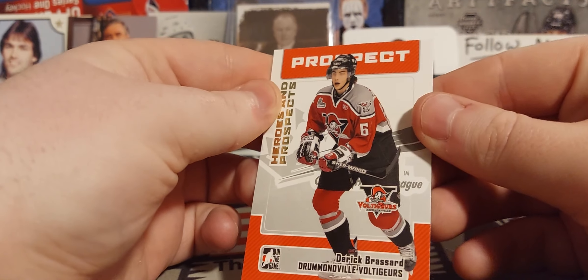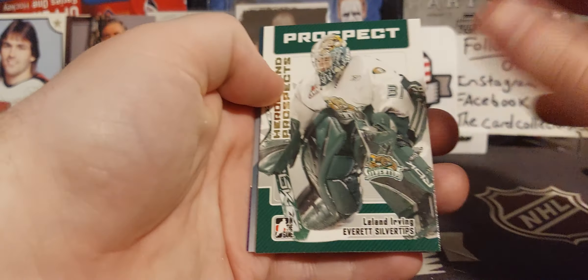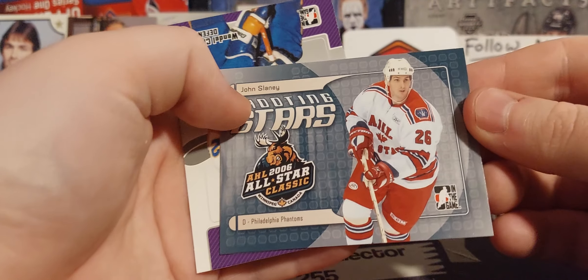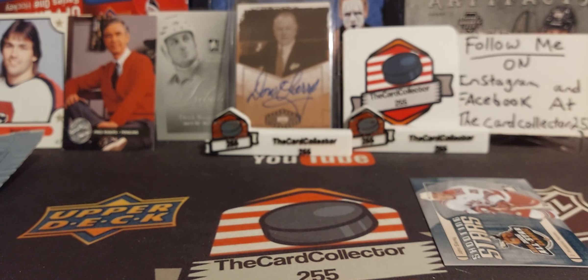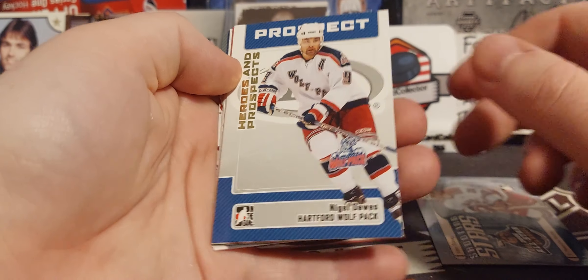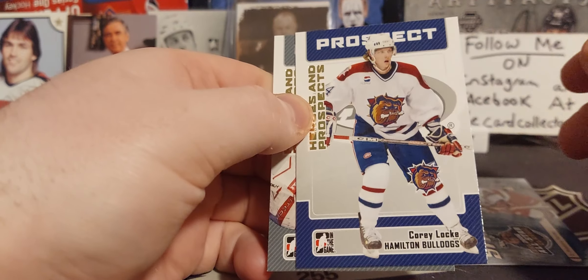Dick Duff and Derrick Brassard — very nice. 65 packs, we're gonna see if we can get all of them open in a timely manner, so we're starting with the low end. There's Leland Irving, Lundqvist. We finally got an insert — John Slaney for the Manitoba Moose, it looks like Winnipeg — and a Wendell Clark. Last pack of this set. Maybe we'll pull a good young gun or something. Fiala, Cory Locke again, and David.